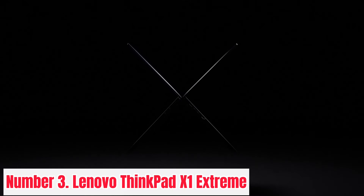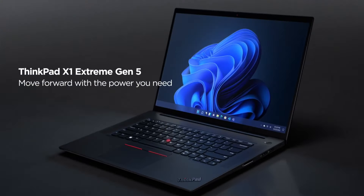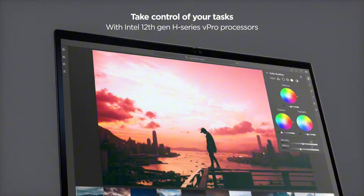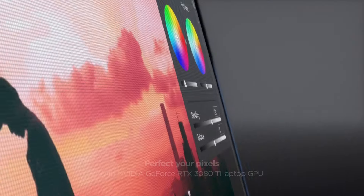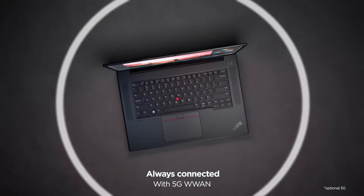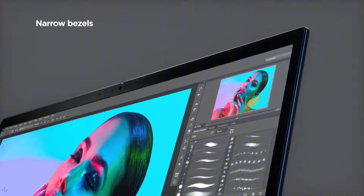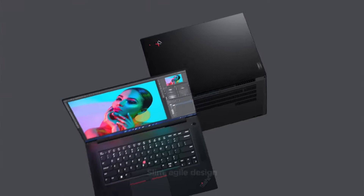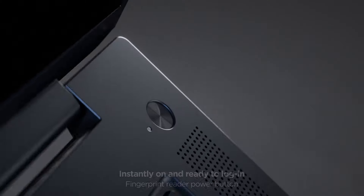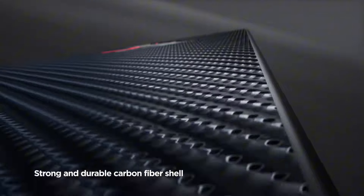Number 3: Lenovo ThinkPad X1 Extreme. Experience unparalleled performance and mobility with the Lenovo ThinkPad X1 Extreme. Engineered for professionals who demand the best, this cutting-edge laptop seamlessly blends power, portability, and durability. Featuring a stunning 15.6-inch 4K display, every detail comes to life with vibrant colors and crisp clarity, making it perfect for multimedia tasks, creative work, or immersive entertainment. Powered by up to Intel Core i9 processors and NVIDIA GeForce GTX graphics, the ThinkPad X1 Extreme effortlessly handles intensive workloads.